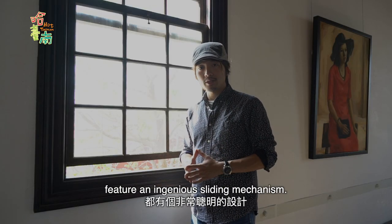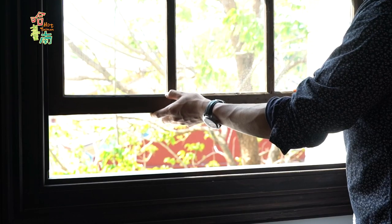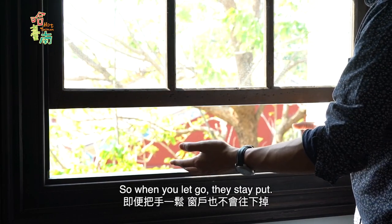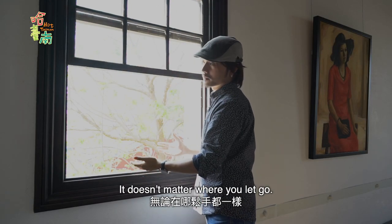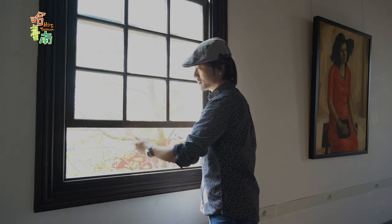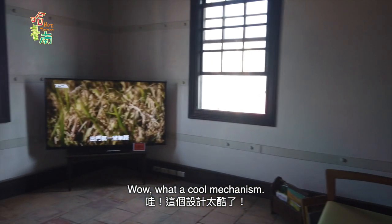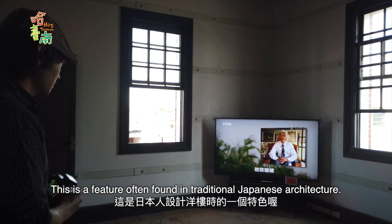All of the windows in this building feature an ingenious sliding mechanism. So when you let go, they stay put — and it doesn't matter where you let go. What a cool mechanism. This is a feature often found in traditional Japanese architecture.